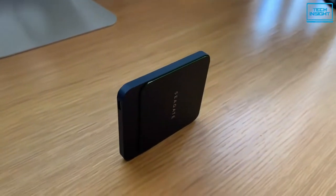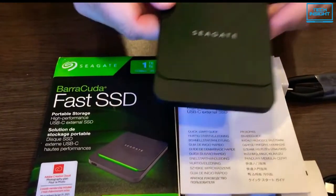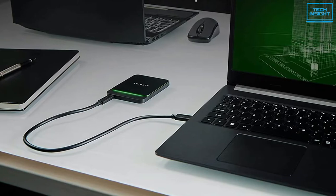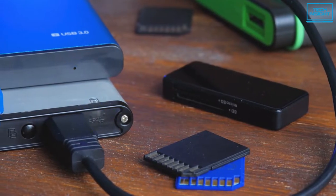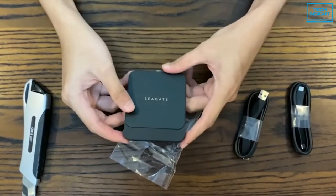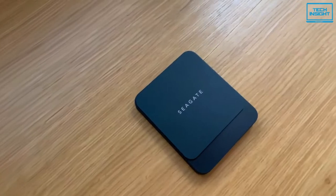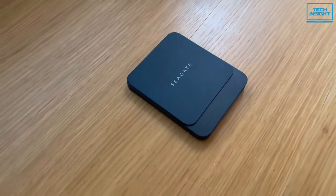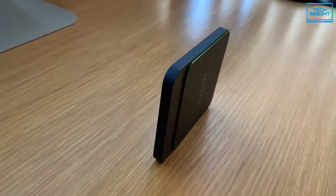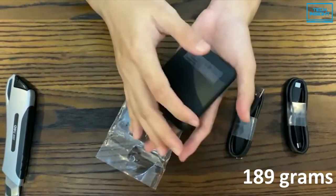Up next, we have the Barracuda Fast SSD, an incredible external SSD by Seagate. One of the most strong points of this SSD is the multiple types of input and output options, which lets you connect a variety of older and newer devices. You can use a Type-C to Type-A cable for universal compatibility with any USB computer. The SSD features a green LED accent light and its shock-resistant form factor withstands the bumps and bruises of your commute. Having 189 grams of weight, this SSD feels neither too heavy nor too light in hand.